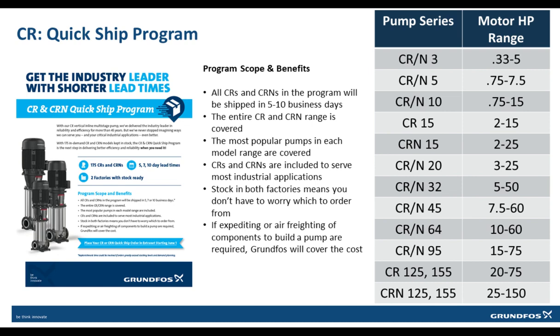With stock in both Allentown, Pennsylvania and Fresno, CA, the shipment will go out from the applicable factory. Expedited or air freight is available for needed components, and Grundfos will cover the cost if this is required. The chart on the right shows the model family and horsepower range that is available. Please contact your distributor for a complete list by model number.